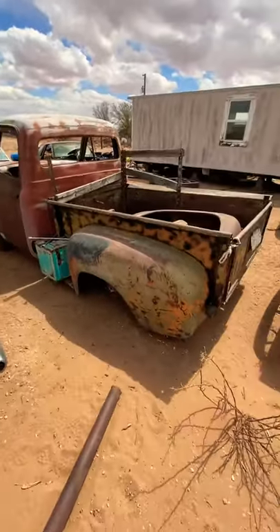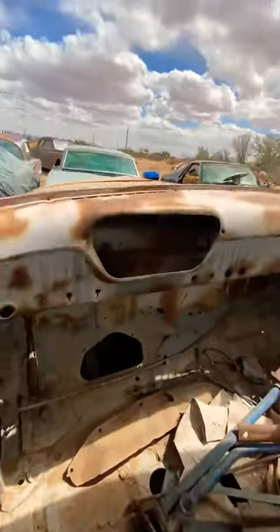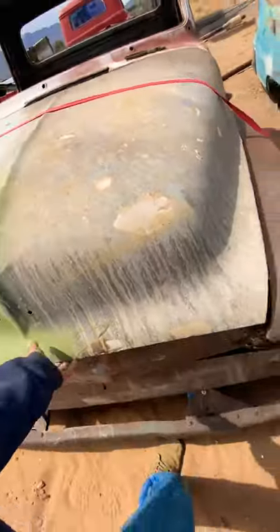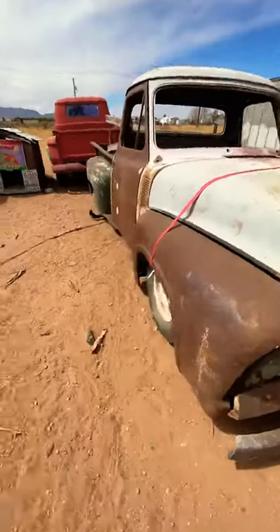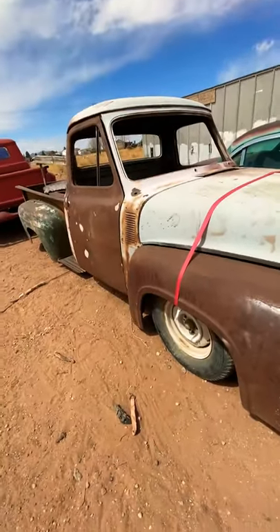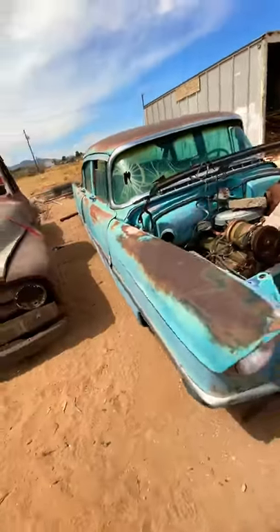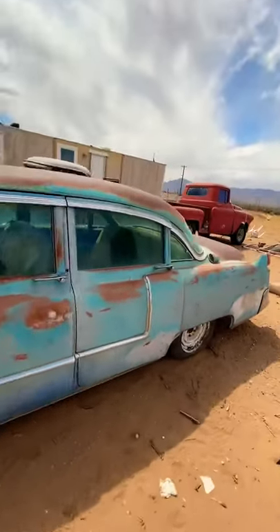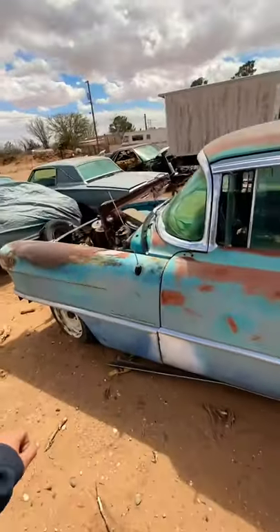I've got the 53 Ford with a 9-inch rear end — took the cluster out, bunch of random stuff inside. What's cool about this truck is it has a Cuda front end with torsion bars, the whole nine. It's pretty sweet. Then the 55 Cadillac, hopefully my future grocery getter — see if I can ever get around to it. Pretty sweet little car. It has that same bubble as the 56, just sitting over there in the yard.